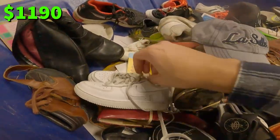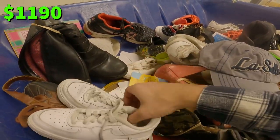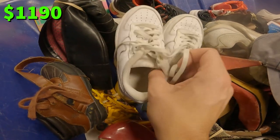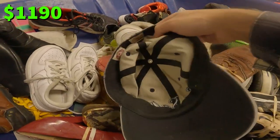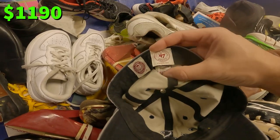These mini Air Forces are actually in really, really good condition. Wait — they're both the left shoe? Tell me you're at the bins without telling me you're at the bins. The Soul University hat — it is kind of dirty, but it is 47 brand, which is pretty good. 47 brand, New Era — if they're college hats, I'd probably pick them up.